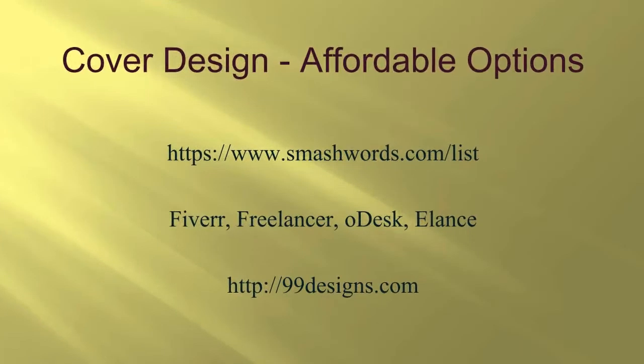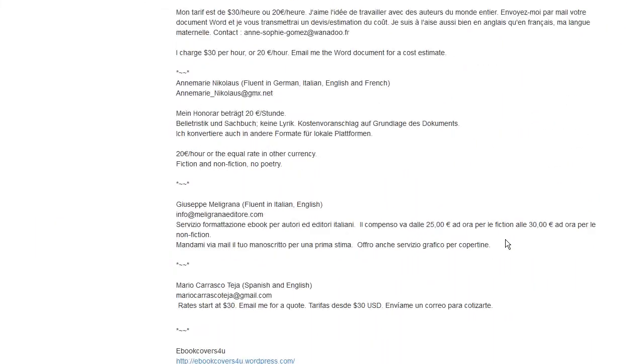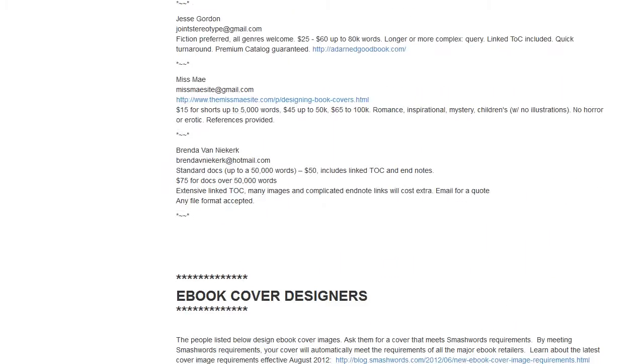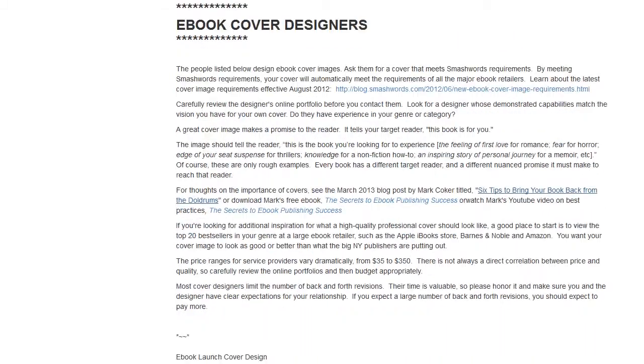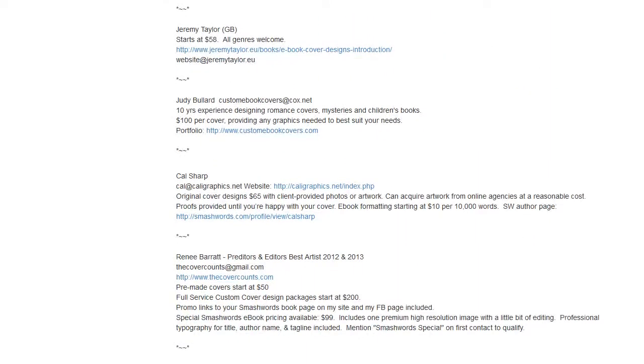If you want to hire out, here are some pretty affordable options. Smashwords has a list of cover designers and formatters, and their cover designers are pretty good and very affordable. It's called Mark's List, and if you go to the website you'll need to scroll down past the formatters to get to the cover designers — there are literally dozens to choose from.